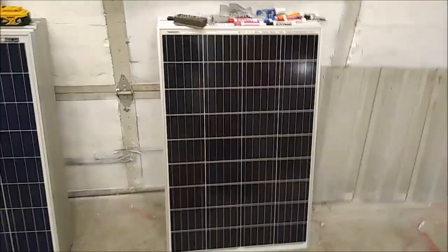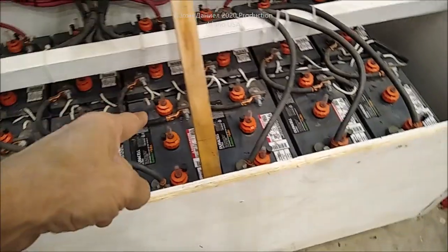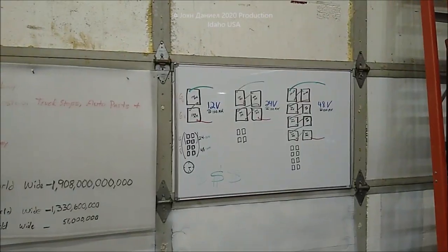Why did I go 12 volt? Why did I buy 100 watt panels instead of 300 watt panels? I'll show you pretty soon. Lead acid — my last set was nearly nine years old and they were still good when I got rid of them.